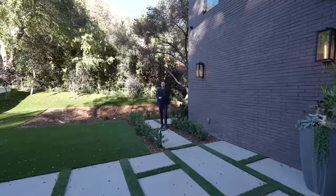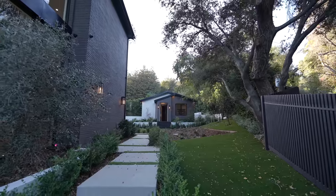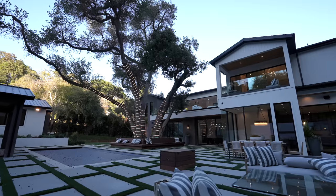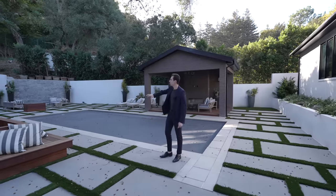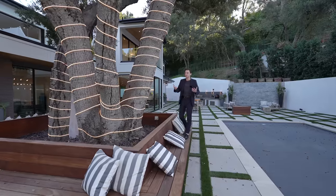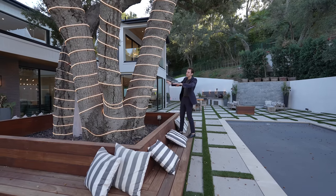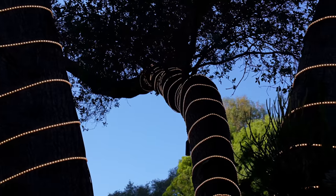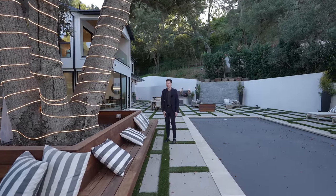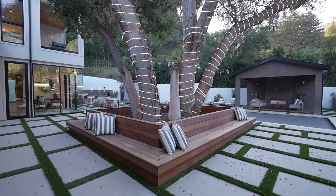Out in the spectacular backyard, accessible even from the pedestrian gate, you're greeted with a vast space surrounded by foliage. The standout statement piece is a massive tree — the host is six foot three and the tree towers far above — wrapped all the way to the top with LED strip lights. It's surrounded by a built-in wooden bench that can seat around 30 people or more.